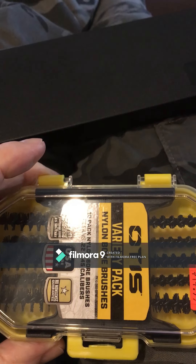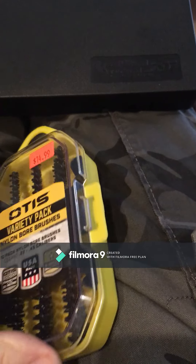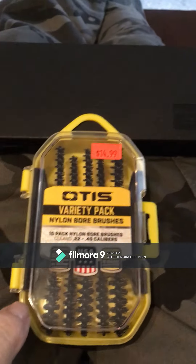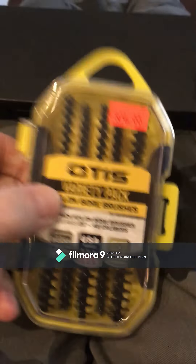I did very well today. I was sick of being in my house so I decided to run to my favorite little mom-and-pop gun store in Atoka, Oklahoma, and I found a couple good deals — actually found three good deals.